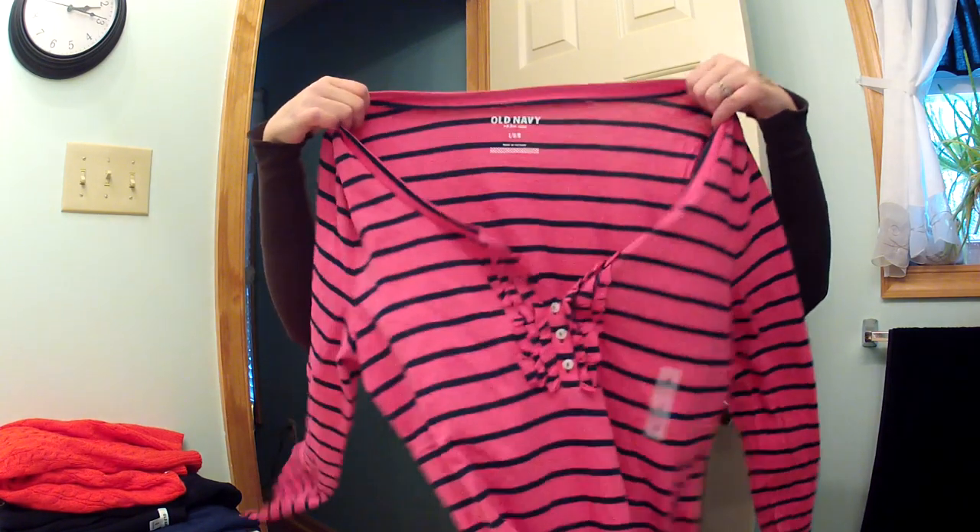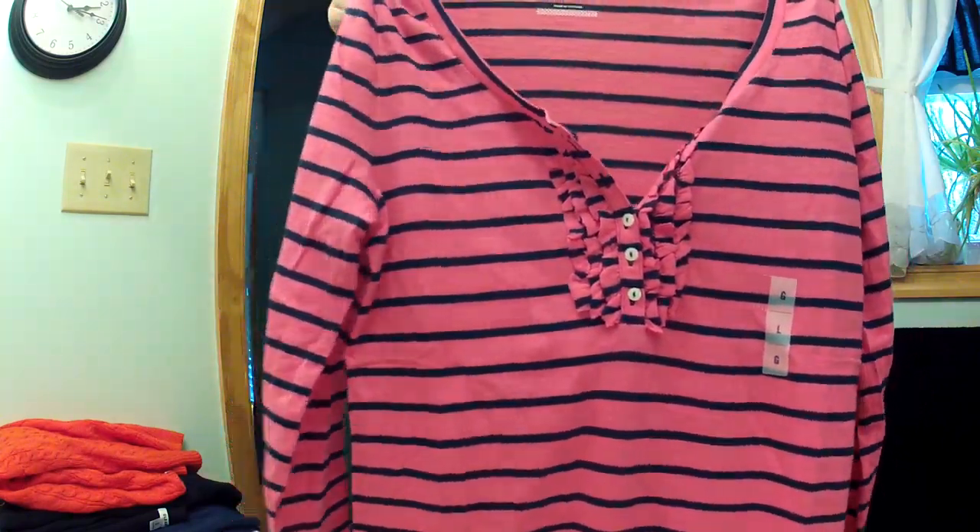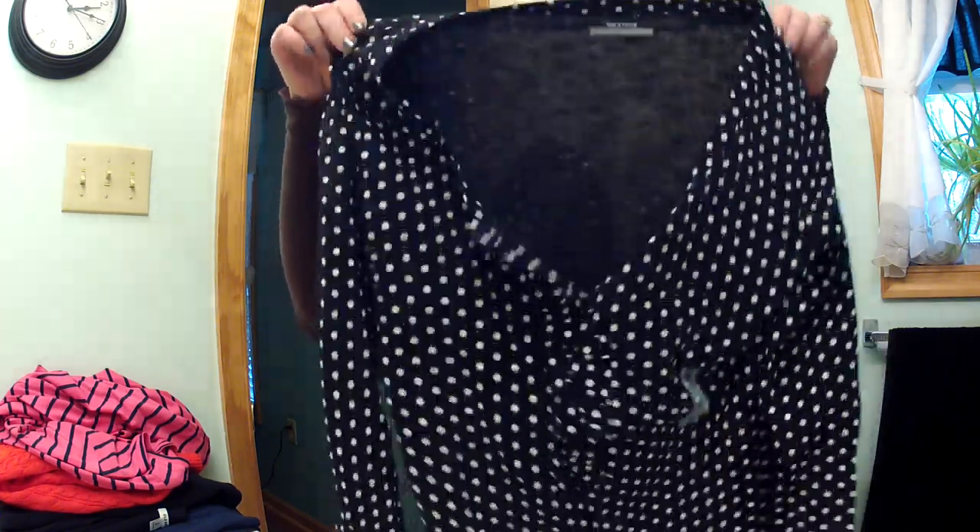I bought this hot pink and navy blue striped sweater with ruffles down the front and got it in a bigger size. I didn't want to try anything on — I had skinny jeans, boots, a shirt, another shirt, a sweater, and a scarf on, so there was no way I was going in the fitting room. I also have the same shirt in black and white polka dot and got that one in a medium. There's not much difference between the two sizes.